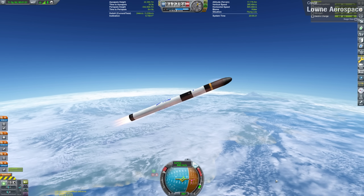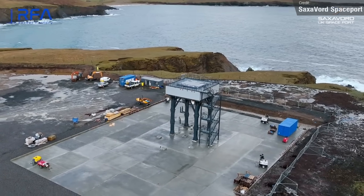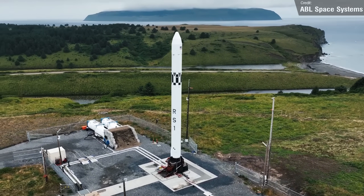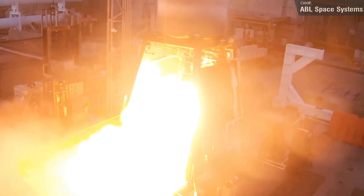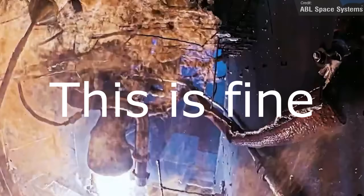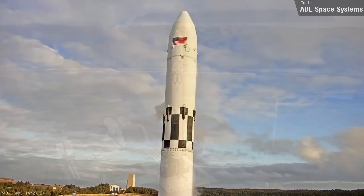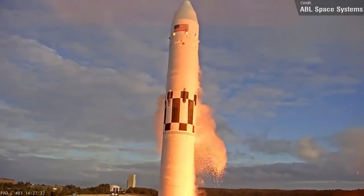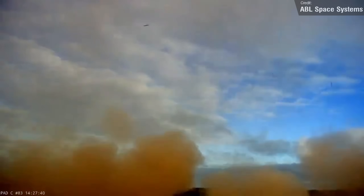You can actually fly the RFA-1 in Kerbal Space Program with the RFA mod, which was made by the actual RFA team — pretty cool. The other proposed launch vehicle for Saxaford Spaceport is ABL Space's RS-1 rocket, which had its maiden flight last week. The vehicle has had a rocky ride: in January 2022 an anomaly destroyed the rocket's second stage due to a hard start of one of the engine turbo pumps. The first orbital launch was originally planned for December 2022, scrubbed three times, and when it finally flew the maiden flight unfortunately failed. All nine engines shut down simultaneously and the rocket fell back to Earth, causing damage to the launch facility.